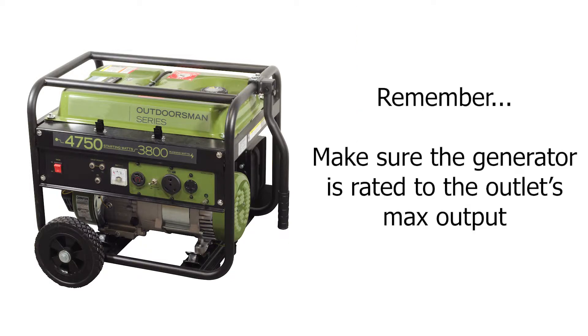Either option is a good choice. Just make sure your generator is rated to fulfill their maximum wattage output. With that in mind, you can use a power distributor from either of those outlets to your air movers and heaters.